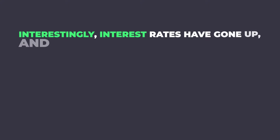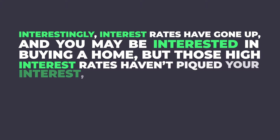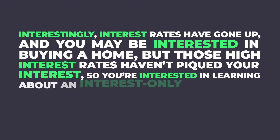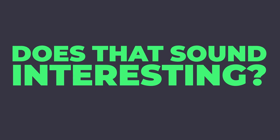Interestingly, interest rates have gone up and you may be interested in buying a home, but those high interest rates haven't piqued your interest. So you're interested in learning about an interest-only mortgage to find out more about only paying interest on your home loan. Does that sound interesting?